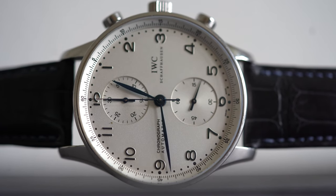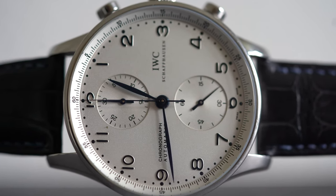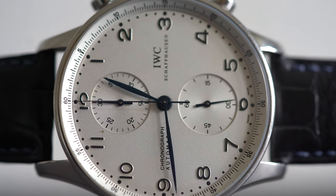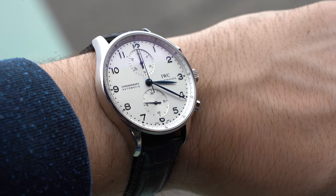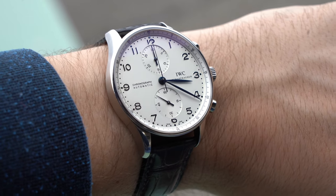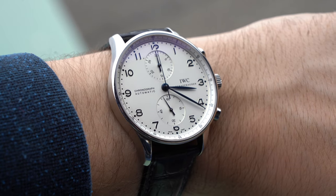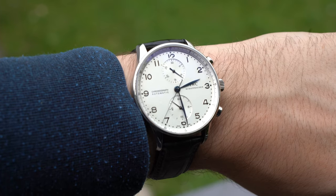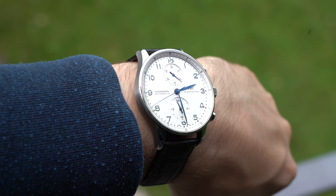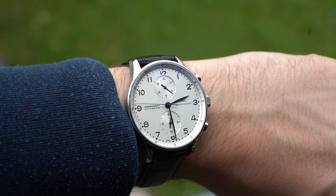The word iconic is rather overused these days, being employed to describe what feels like every third watch or so — it has effectively lost all or most of its meaning. The Submariner is iconic, but then the GS Snowflake is as well, and the BB58 is a so-called modern day icon they say. I will try not to use this word myself, even though it could and should be argued that the IWC Portugieser chronograph is indeed just that — a watch representative of its brand and with a good amount of time-tested fame to its name.